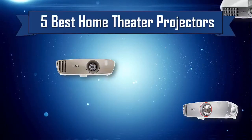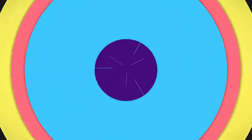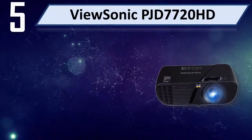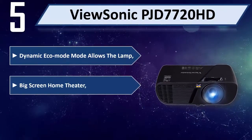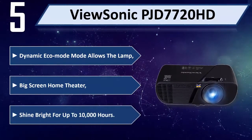5 Best Home Theater Projectors. Number 5: ViewSonic PJD 7720HD. Dynamic eco mode allows the lamp to shine bright for up to 10,000 hours, delivering a big screen home theater experience.